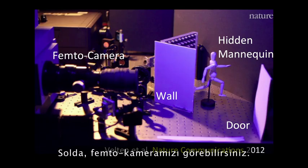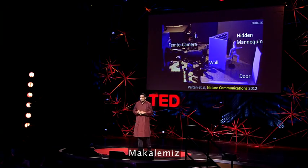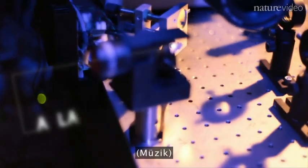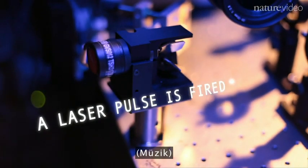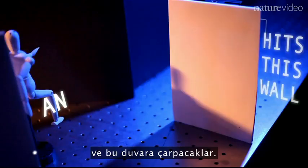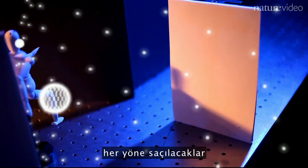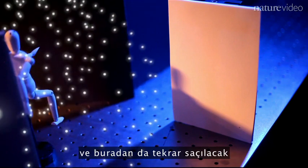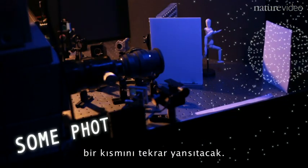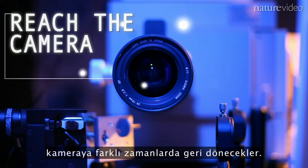On the left you see our femto camera. There's a mannequin hidden behind a wall, and we're going to bounce light off the door. After our paper was published in Nature Communications, it was highlighted by nature.com and they created an animation. We fire those bullets of light — they hit the wall, scatter in all directions, and some reach the hidden mannequin, which in turn scatters that light. The door then reflects some of that scattered light, and a tiny fraction of the photons come back to the camera, arriving at slightly different time slots.